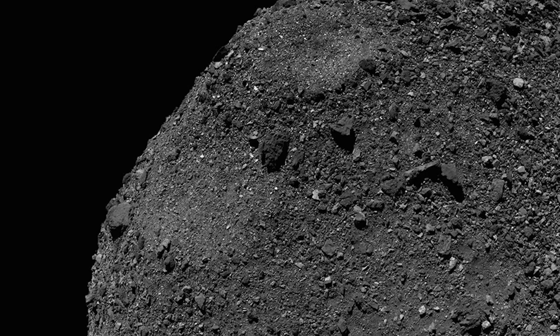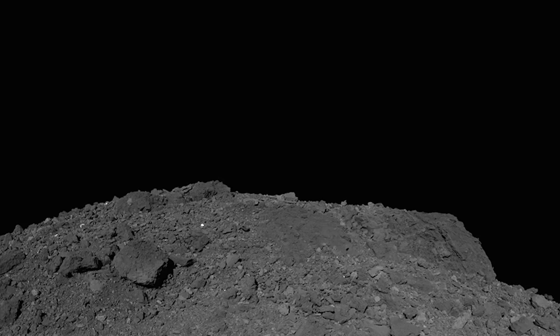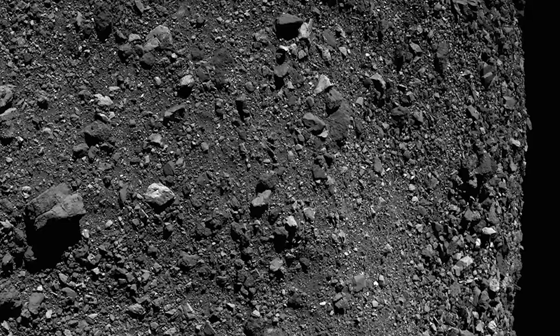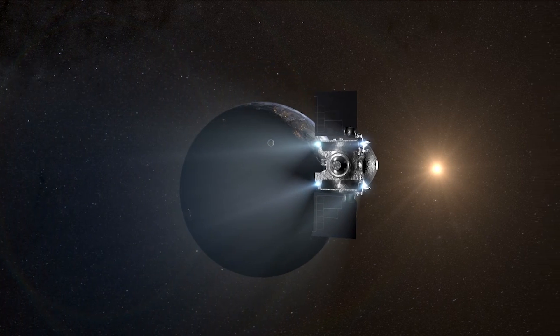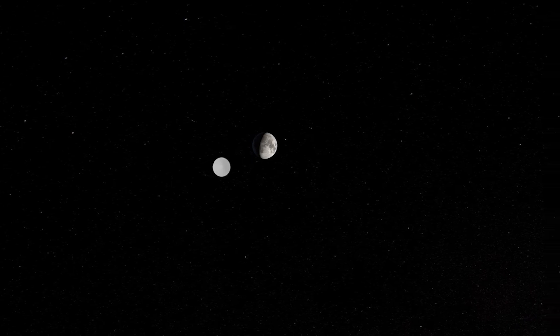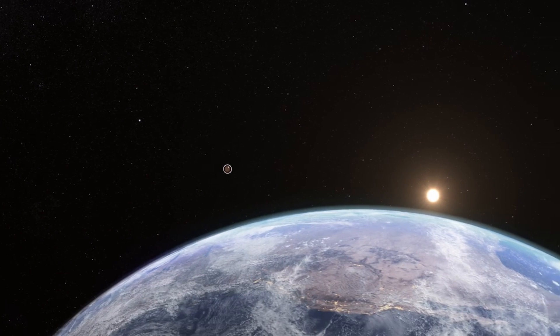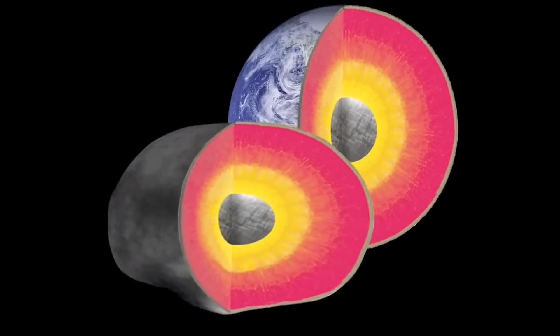As we peer into the ancient secrets preserved within the dust and rocks of asteroid Bennu, we are unlocking a time capsule that offers us profound insights into the origins of the solar system, said the OSIRIS-REx Principal Investigator. 'The bounty of carbon-rich material and the abundant presence of water-bearing clay minerals are just the tip of the cosmic iceberg. These discoveries, made possible through years of dedicated collaboration and cutting-edge science, propel us on a journey to understand not only our celestial neighborhood, but also the potential for life's beginnings. With each revelation from Bennu, we draw closer to unraveling the mysteries of our cosmic heritage.'